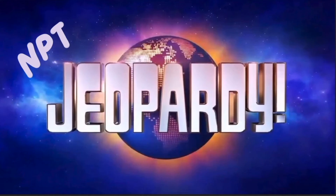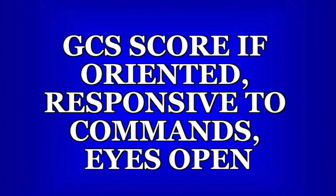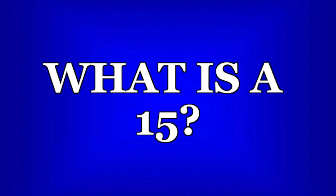Now it's time for NPTE Jeopardy! Pause the video now if you want time to read and think about the question. This is the maximum score for the Glasgow Coma Scale, and it means they're not in an emergency situation. They still may have deficits or injury, but it's not very severe.